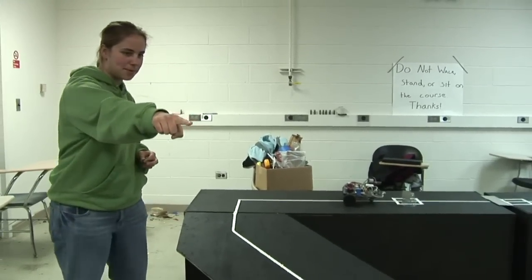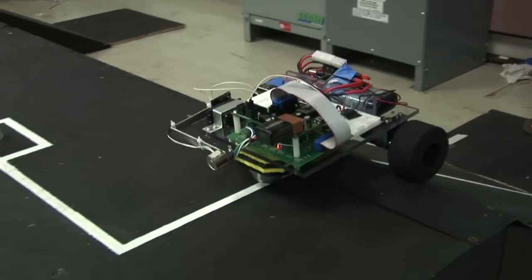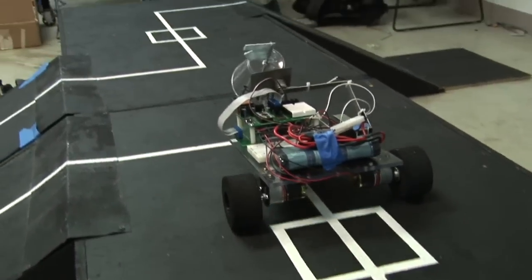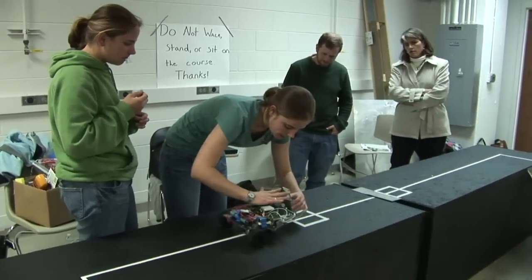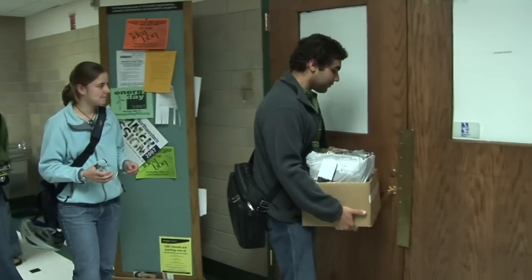What Northwestern freshman Andrea Carter finds so cool is robots — her robots. While neither Andrea nor any of her robot-building teammates major in a field where you'd expect to find robot engineers, they thought it would be kind of fun to compete for a spot in this year's robot design competition.